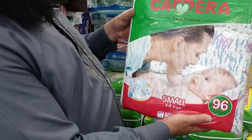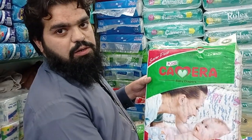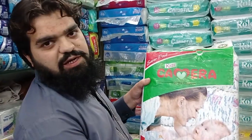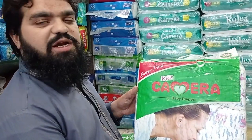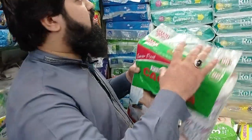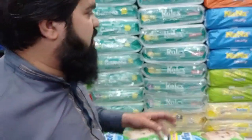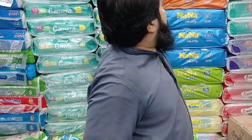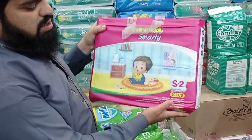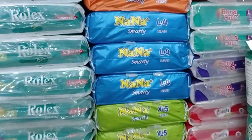This one has 96 small, 84 medium, and 72 large pieces. The rate is 950. No, this one is 750. The rate is 950. Yes, the rate is the same. It is 96, 84, and 72 pieces. Another one has small 82, medium 82, and large 74 pieces at a rate of 68.